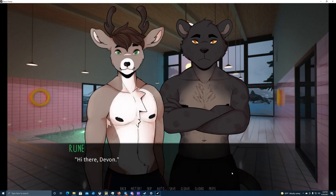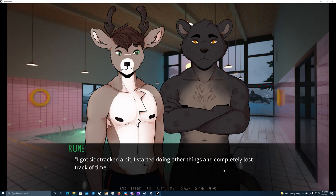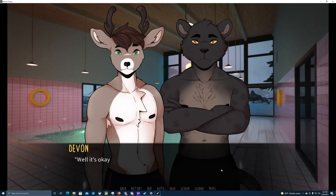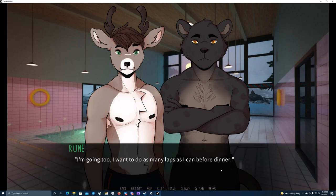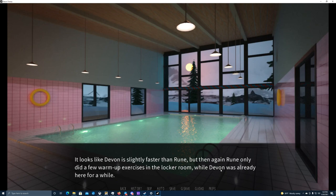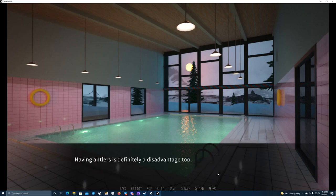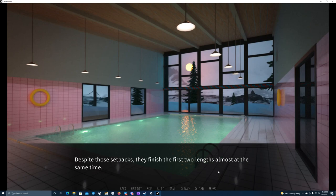In the meantime, Rune comes out of the showers and approaches us. Hey there Devon. Hello — I thought you joined me earlier, what took you so long? I got sidetracked, started doing other things and lost track of time, sorry. Well, it's okay, just don't slack off during this camp. I'll get back in the pool for a few more rounds. I want to do as many laps as I can before dinner. They both jump into the pool at the deep end and start swimming. Devon is slightly faster than Rune, though Rune only did warm-up exercises while Devon was already here a while. Having antlers is definitely a disadvantage too — it's funny seeing Rune fully submerged with only his antlers sticking out. Despite their setbacks, they finish the first two lengths almost at the same time.